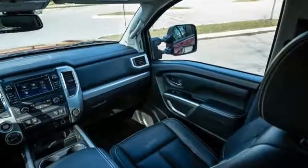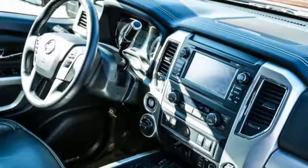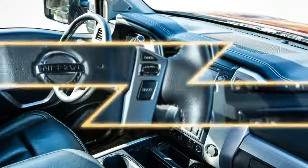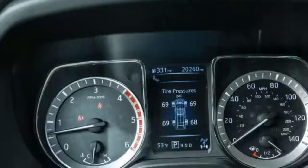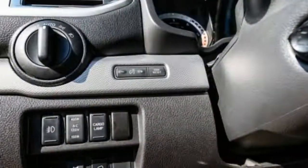The Titan X-D's standard zero-gravity seats are the only notable pieces in its otherwise run-of-the-mill interior. Loads of hard black plastic and one of the tightest back seats of any crew cab are a pain for otherwise comfortably seated occupants. A practical but uninspired dash design doesn't help the Titan X-D stand out in this segment.